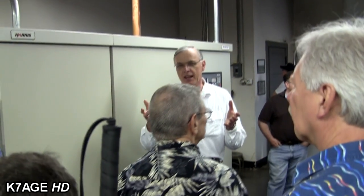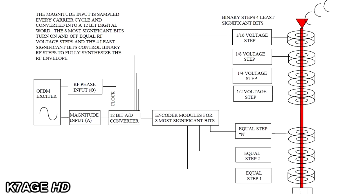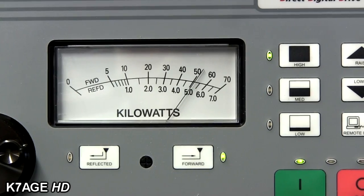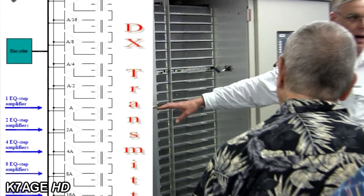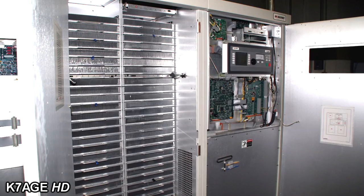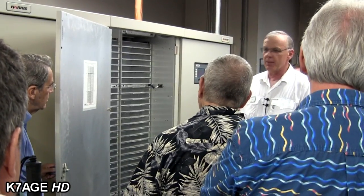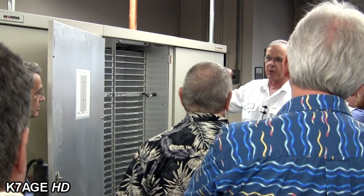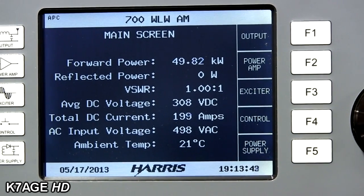This transmitter, on the other hand, generates AM in a completely different way. It directly synthesizes the RF output by turning on and off a series of modules — I'll open the door so you can see it while it's on the air. These modules are in approximately 3-kilowatt increments. The audio coming in is digitized, goes into a modulation encoding process, and at any instant in time the correct number of modules is turned on to generate the voltage required to synthesize the waveform. Think of this transmitter's output as a high-power digital-to-analog converter — an RF digital-to-analog converter.